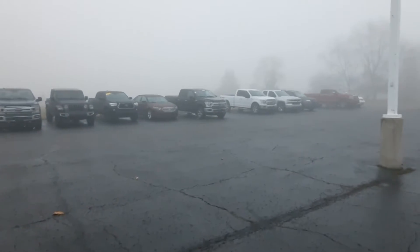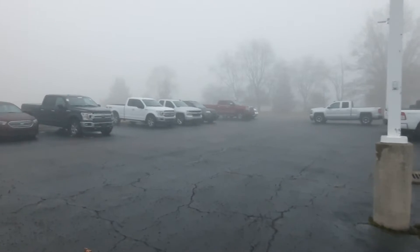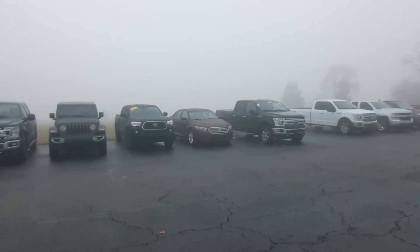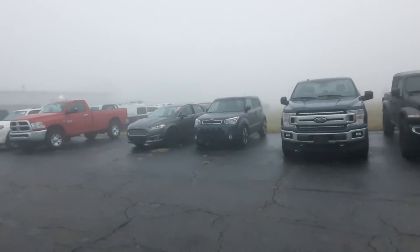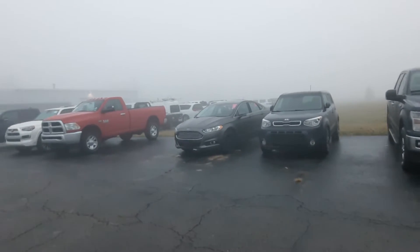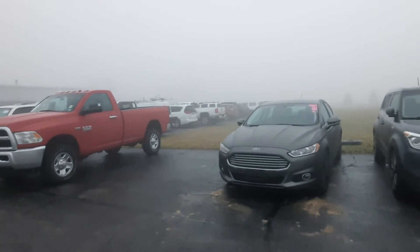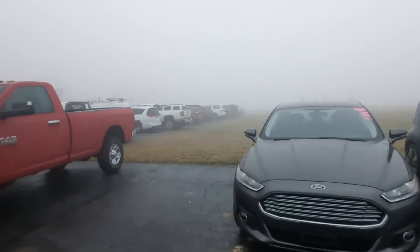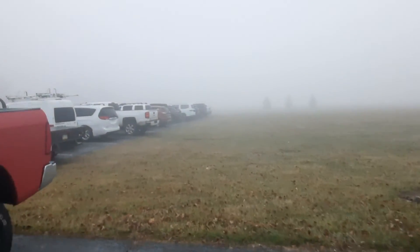Got a Gladiator and a couple of F-150s. Along the other side here we've got some more commercial vehicles and quite a few new ones that have come in the last couple of days.